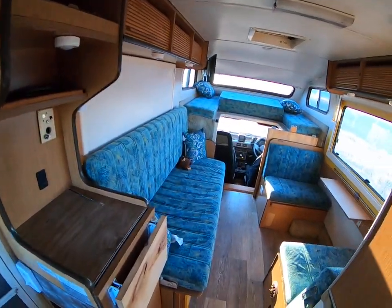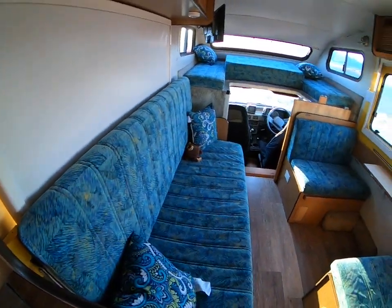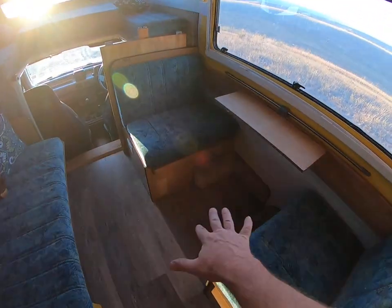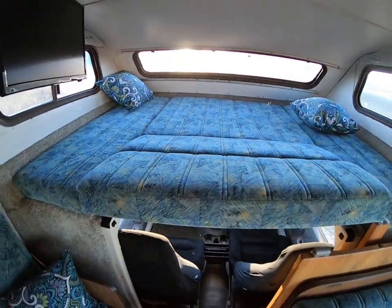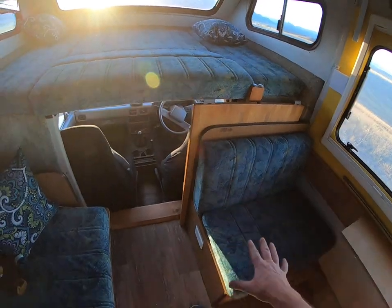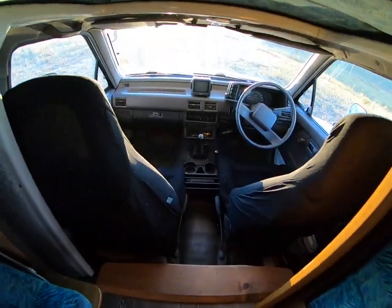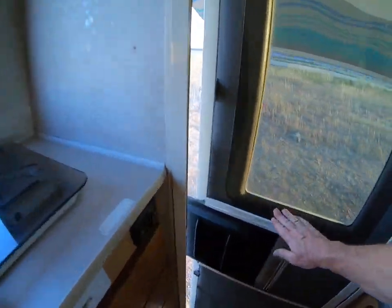This is our cabin. This bed actually folds over — if you look at the pictures — into a king-size bed. This all folds down and covers up the upper bunk right here. This is actually the table that goes right here, and that is our cab area.